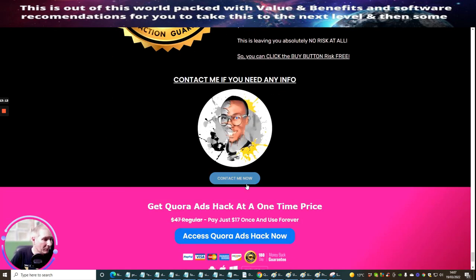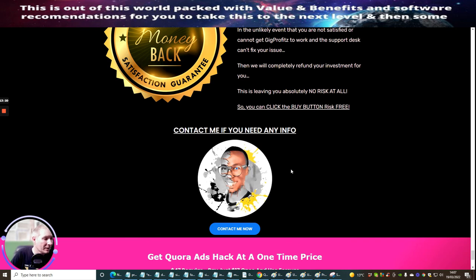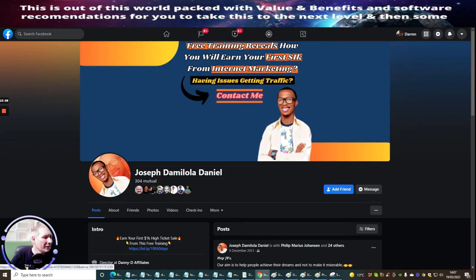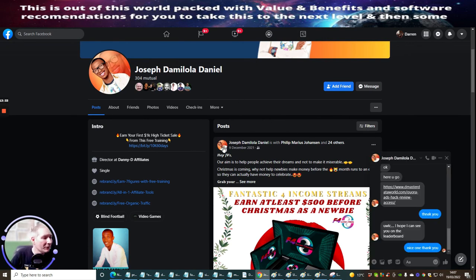So that's it, guys. This is a gentleman here — he doesn't seem to give his name away, but I do know he's called Master D. Let me just click on there and see if it tells you his name. Joseph — I think his name is Joseph. So well done, Joseph, for creating a really nice product. Good luck on the launch, which goes live on the 23rd of March at 9am EST time. It's nice to see a really nice product showing people how to use Quora Ads Hack. Cheers.